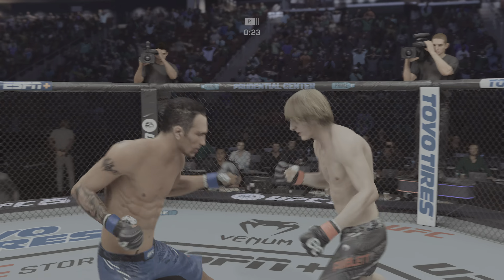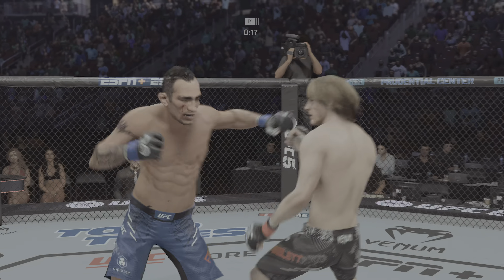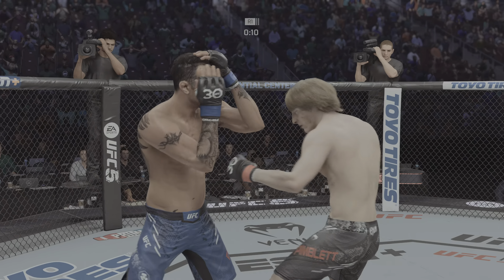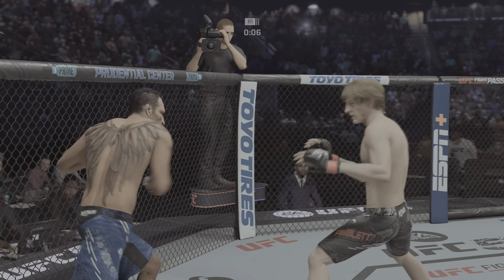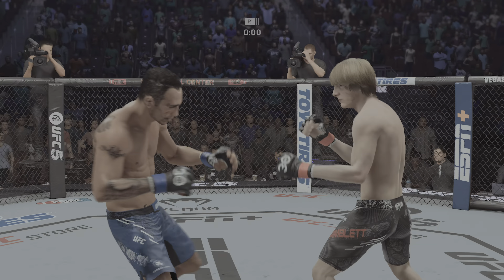Solid kick right there — lands high. Ferguson's cheek looks like it's cut — yes, it is, starting to bleed a little bit now. Huge left! Big right hand. What a start.